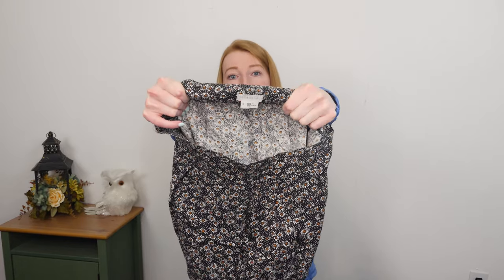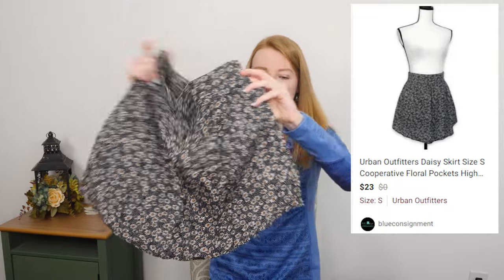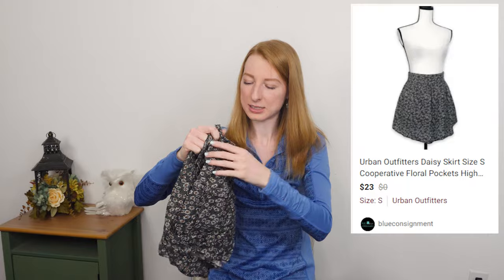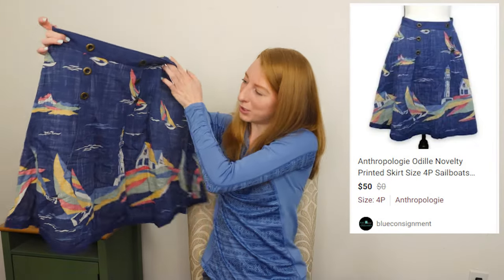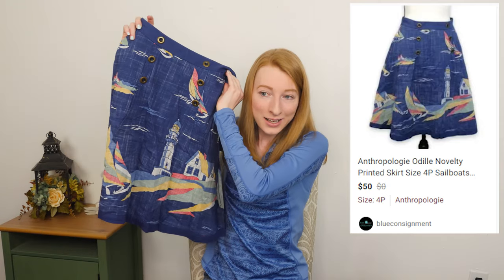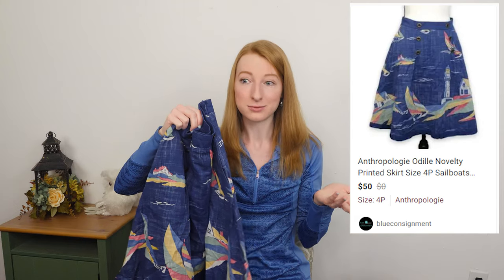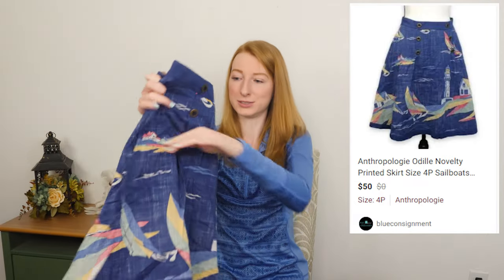This is an Urban Outfitters brand called Cooperative. It is a size small and I debated really hard whether I wanted to pick this up or not, but it is a very cute daisy print skirt. It does have pockets, so I think that might've helped sell me on it. It needs steaming badly — it'll look a lot better once it's steamed. Oh, this was a good find — this is an Anthropologie brand called Odile, O-D-I-L-L-E. It has a sailboat and lighthouse print. I have sold a skirt very similar to this but with musical notes and it sold for like $30, so hoping the lighthouse sailboat one will also do very well as a little novelty type skirt. Remember that word, guys — novelty.